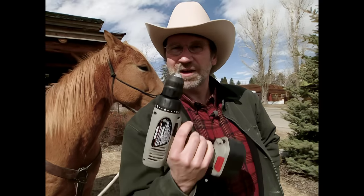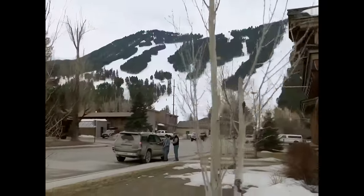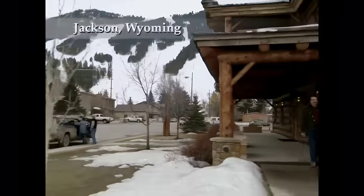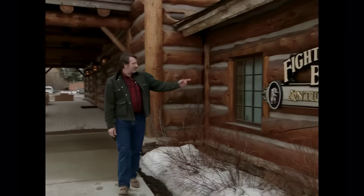Out here where the West was won, when a cowboy says drop it or I'll drill ya, he's probably talking about one of these — a model 9.6 cordless. The love affair that Americans have for everything cowboy has never been greater. Take for instance this place, Fighting Bear Antiques. It's filled with cowboy furniture and it's right here in downtown Jackson Hole, Wyoming.